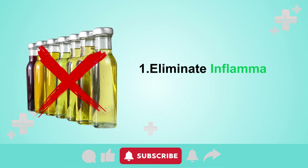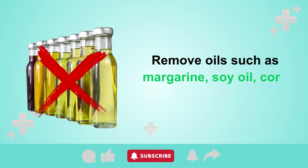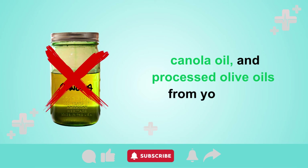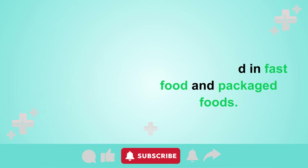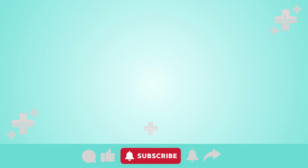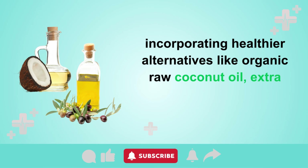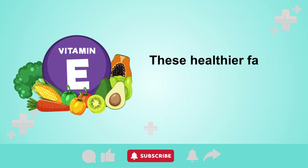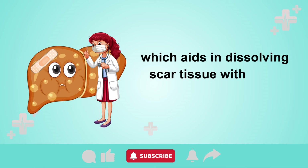Tip 1: Eliminate inflammatory vegetable oils. Remove oils such as margarine, soy oil, corn oil, cottonseed oil, canola oil, and processed olive oils from your diet — these are frequently used in fast food and packaged foods. Instead, opt for cooking your own nutritious meals at home, incorporating healthier alternatives like organic raw coconut oil, extra virgin olive oil, and cold-pressed avocado oil. These healthier fats are enriched with essential nutrients like vitamin E, which aids in dissolving scar tissue within the liver.